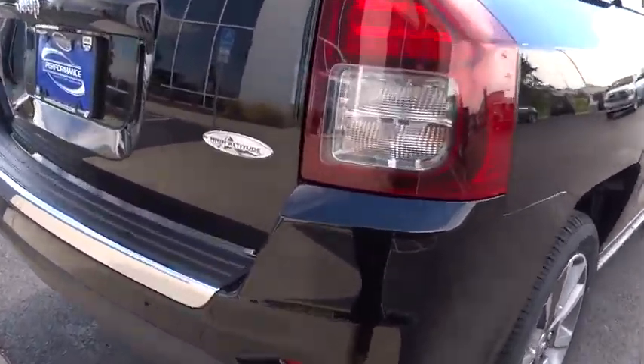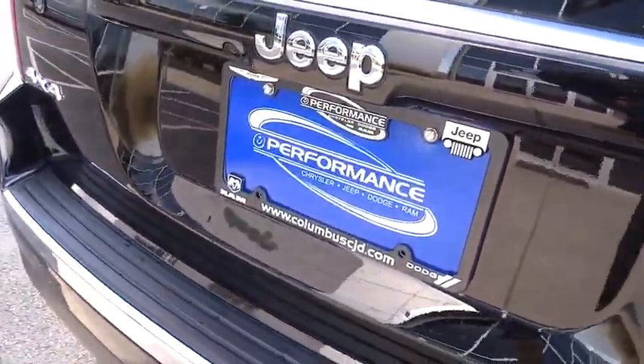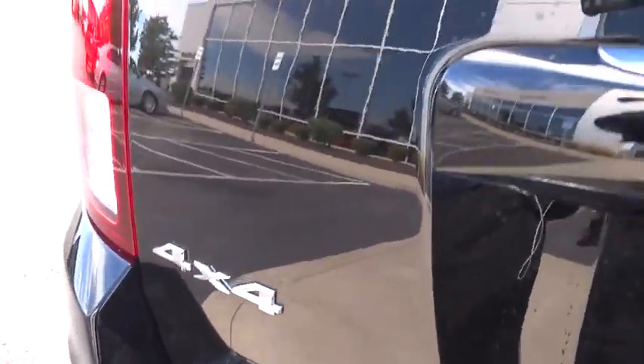Traction control, dual airbags, alloy wheels, power steering, air conditioning, front four-wheel disc brakes, center armrest, electronic stability control, heated front seats, fog lights, CD player, rear window defroster.